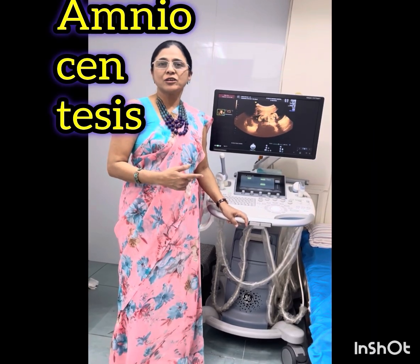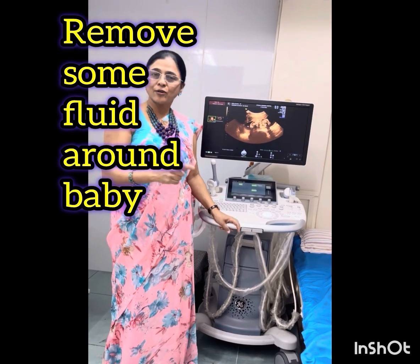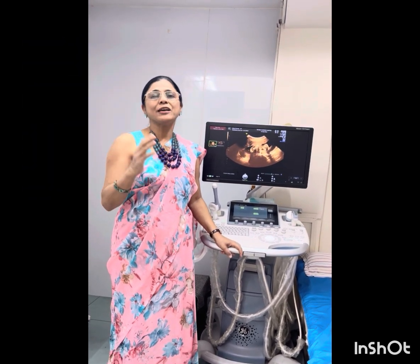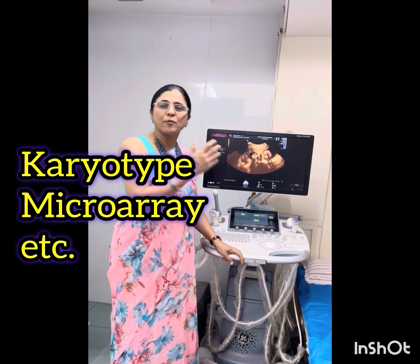You just now observed the procedure called amniocentesis, in which we remove some fluid surrounding the baby, which is known as amniotic fluid. That fluid is then sent to a genetic lab for various genetic tests like karyotyping, microarray, or whole exome sequencing, depending upon the case.